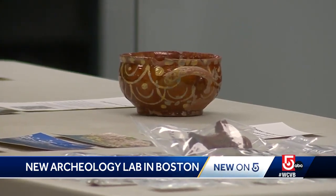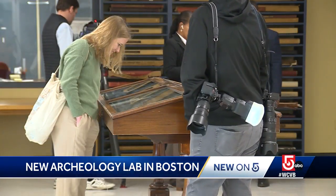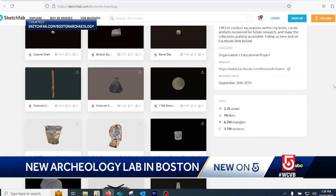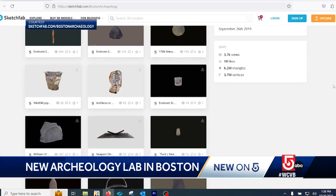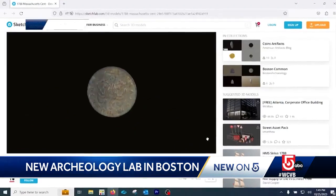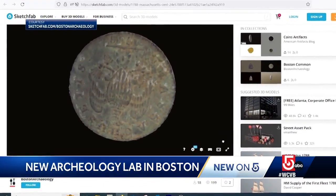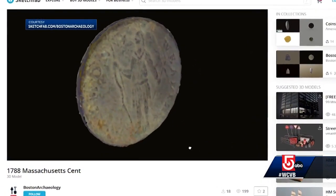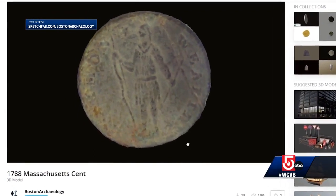In addition to the artifacts you can touch, many items have been scanned and 3D images — like this copper alloy coin — can be viewed online and even printed at home if you have a 3D printer, or printed in the lab if you don't. This coin was minted in 1788 by the state of Massachusetts and unearthed nearly 200 years later during an archaeological dig on Boston Common.